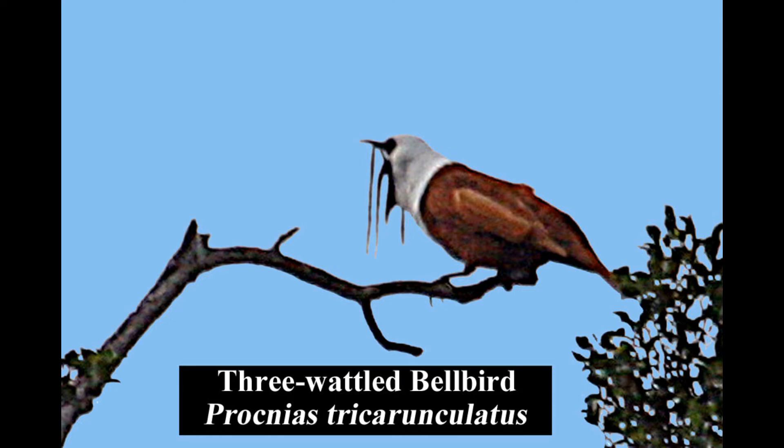The bizarre-looking male three-wattled bellbird typically perches high in forest canopies, singing its far-carrying bell-like bonk calls. It has a limited range from eastern Honduras to western Panama.